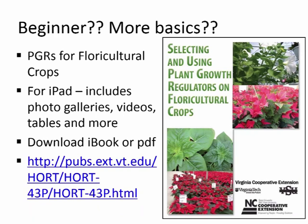For beginners or those wanting more basic information, Brian Whipker and I created a publication called Selecting and Using Plant Growth Regulators on Floriculture Crops. We developed it as an iBook, so you can download it on your iPad to access photo galleries, videos, tables, and basic product information — that format gives the most functionality. If you don't have an iPad, you can still download a PDF from the Virginia Cooperative Extension website. The PDF won't have the videos or as many pictures, but it will contain a lot of good information on using PGRs on floriculture crops.